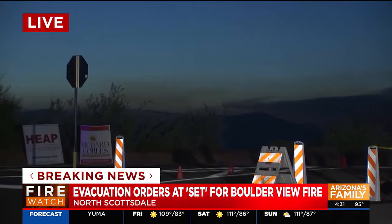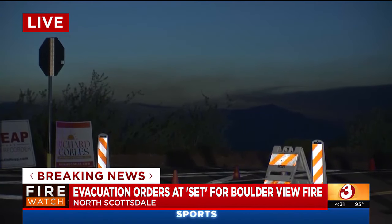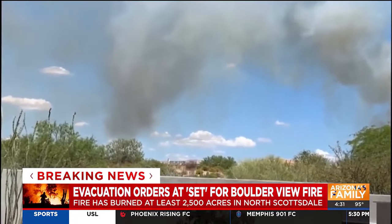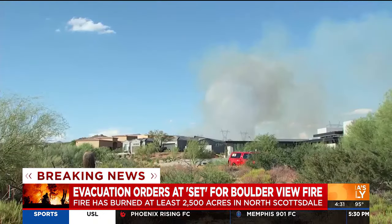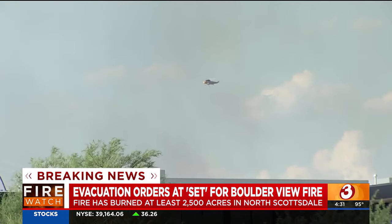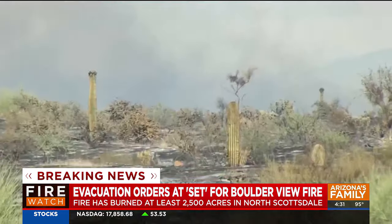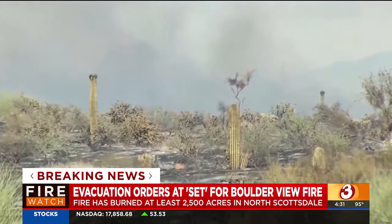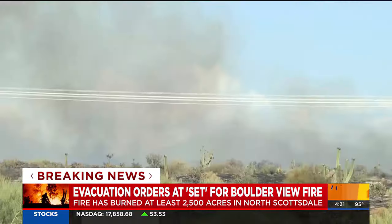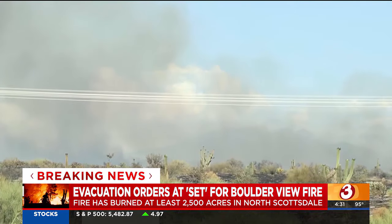You can still see some of that smoke out here. The latest, just to let people know, there's still a go status for 136th Street to 44th Street to Dove Valley Road, all the way over to the Tonto National Forest. And then as of this morning, MCSO put a set status for those who live from 136th Street to 156th Street in Dixaletta to Dove Valley. We'll have that on our AZ Family News app.